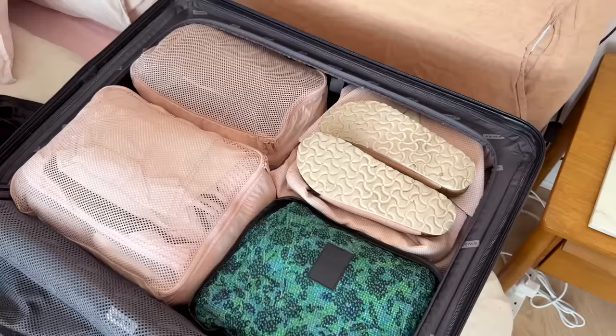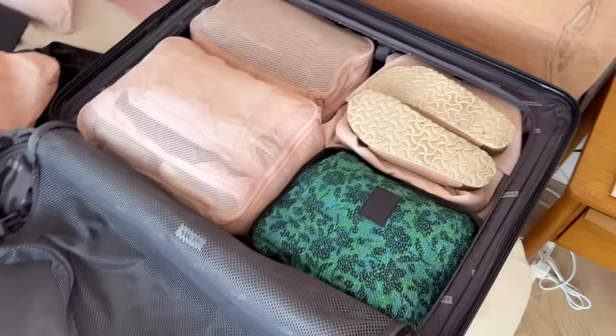Here is where we're at with the cases. I've got all my clothes packed in here and in my carry-on I've got my jeans and some shoes. But now it's time to do toiletries, electronics, underwear, hair tools, things like that. I'm going to wash my hair tonight so I won't put those in, but I'm going to take my straighteners and my curlers.